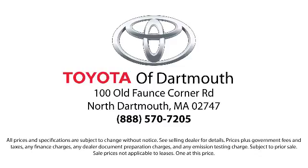With complimentary shuttle service and free car washes with vehicle purchase, you'll see why Toyota of Dartmouth has been the South Coast's dealer of choice for over 17 years. At Toyota of Dartmouth, we have the Price Promise, which ensures our customers get the right vehicle at the right price.